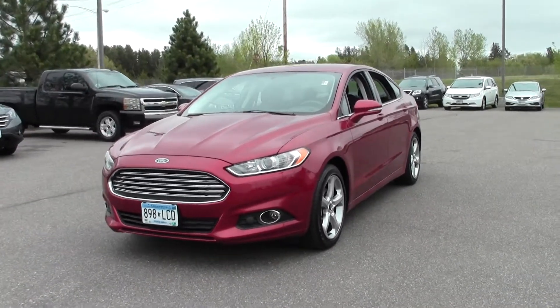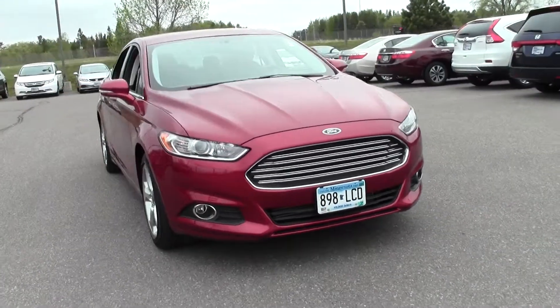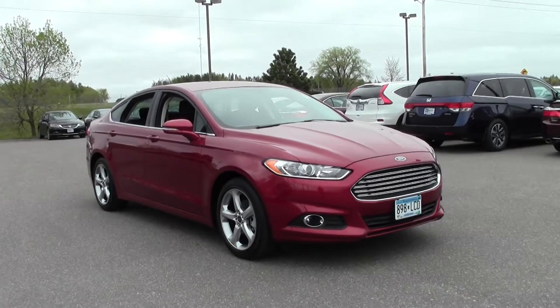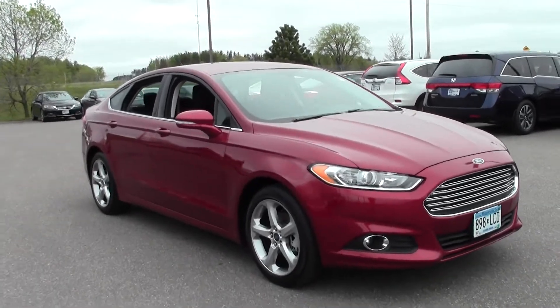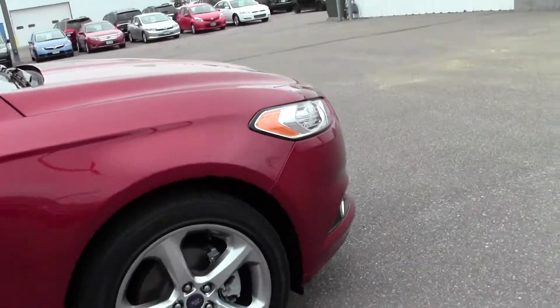Welcome to MillsAuto.com. This is the 2013 Ford Fusion SE, 18,000 miles, powered by a turbocharged 1.6 liter four-cylinder EcoBoost engine rated at 36 mpg highway, front wheel drive, Bluetooth, and traction stability control.